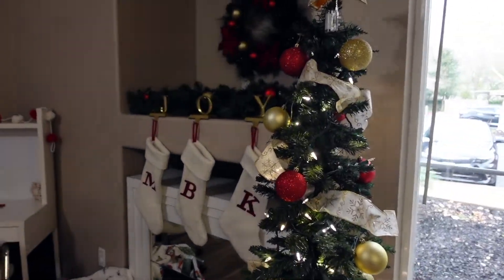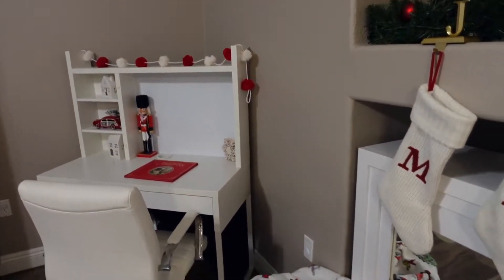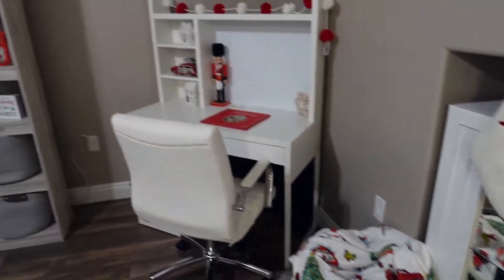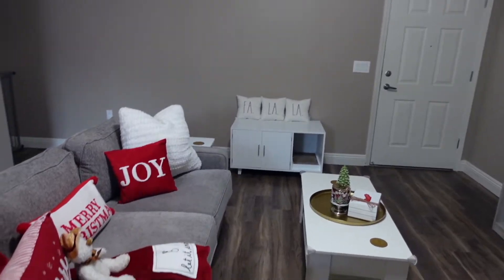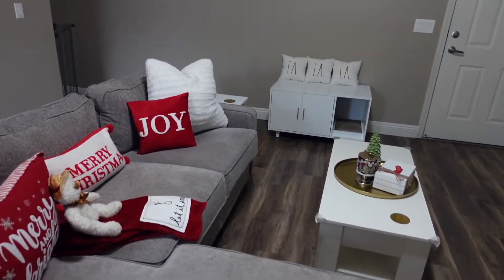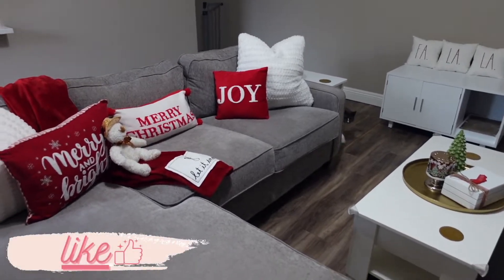It's a mom bun type of day. One last view of all of the Christmas stuff because it's coming down today — so sad — but I am really ready to take all of this down and then kind of let it breathe for a few days, because as you know we are going to be jumping into Valentine's Day afterwards.